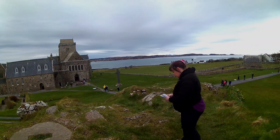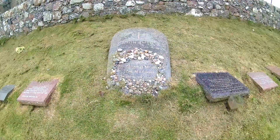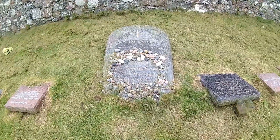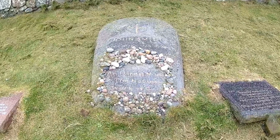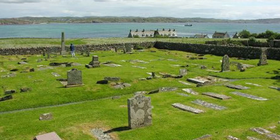Many of the grave markers can be viewed in the Abbey Museum. The graveyard is still in use today, and 1994 saw the interment of John Smith, the leader of the Labour Party. His epitaph simply reads, 'An honest man's the noblest work of God.'